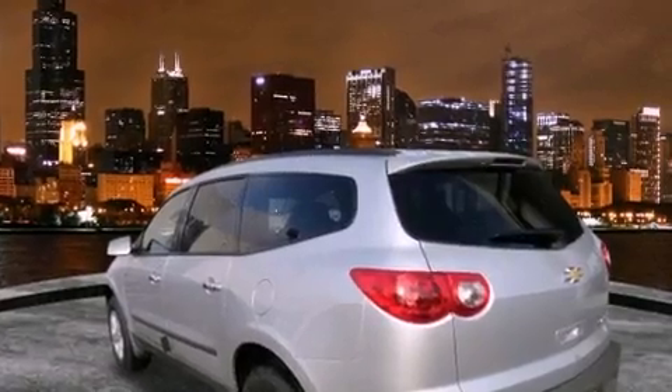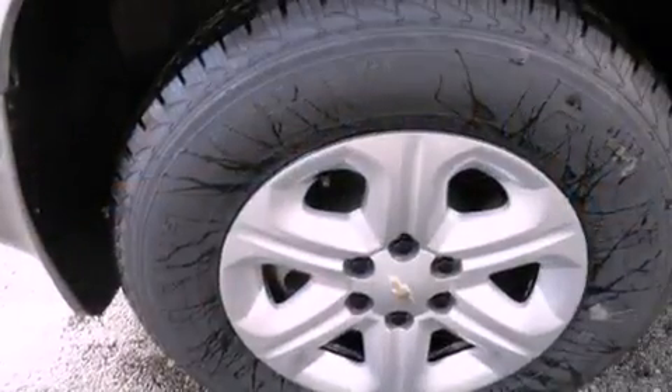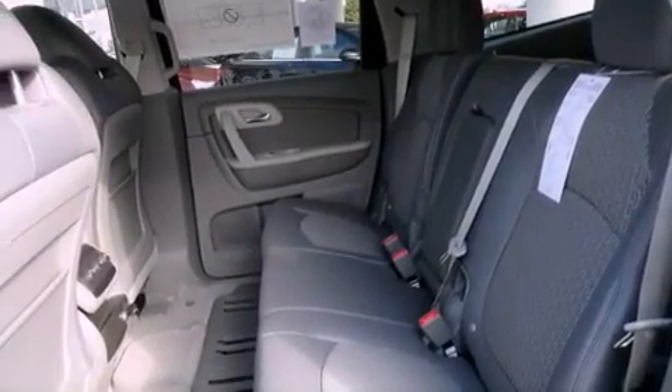Features include air conditioning, cruise control, full power accessories, a CD player, traction control, OnStar, an anti-lock braking system, dual airbags, a rear window defroster, and direct injection.